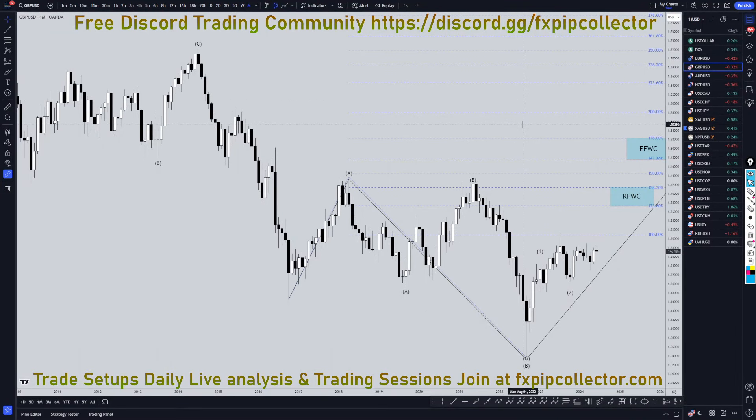Hello, traders. F.S. Bip Collector here. Today is Friday, June 14th, and I'm going to be analyzing the pound U.S. dollar starting on the monthly, working my way down to the one hour time frame for the full top down analysis.